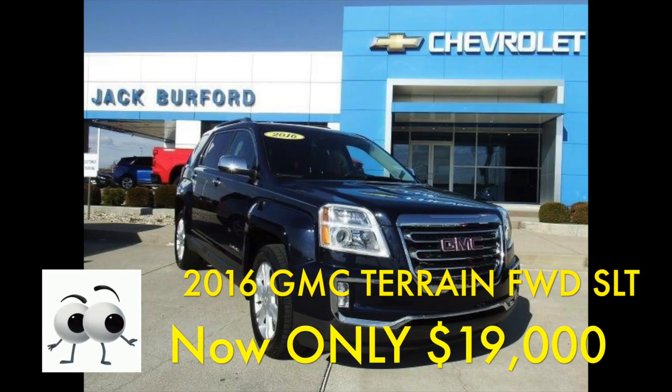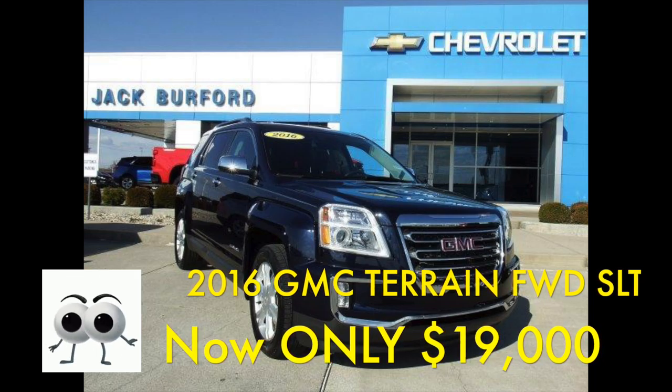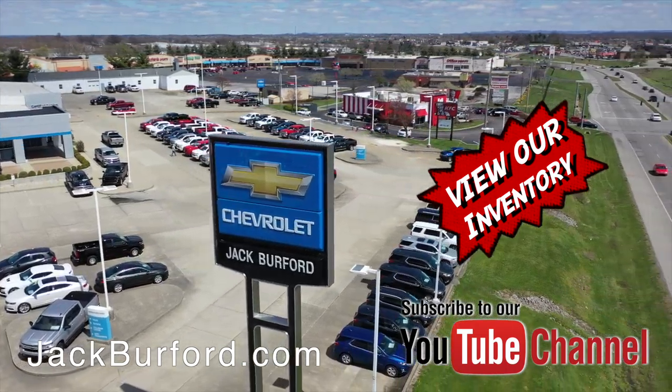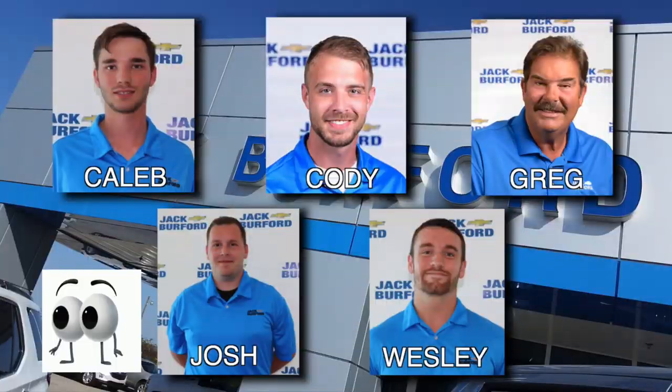NADA was $21,000. We have it now for only $19,000 — save over $2,000. And of course, shop 24-7, 365 at jackburford.com. Be sure to ask for one of our great product specialists. Thanks for watching this Money Saver Monday.